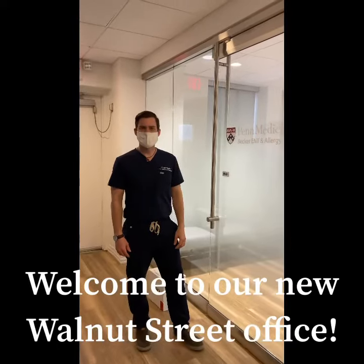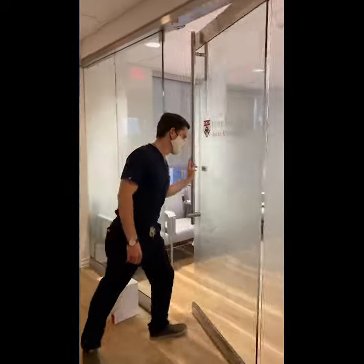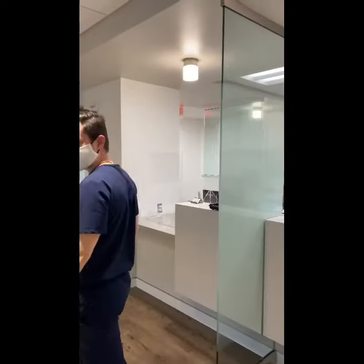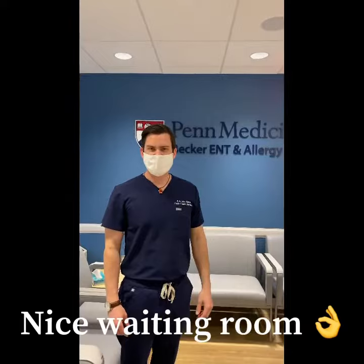Hey everybody, welcome to our new Walnut Street office. I'd like you guys to come inside and take a look with us. We have a brand new office here. You can see our nice new waiting room. We're really proud of our new location. It's nice and beautiful.